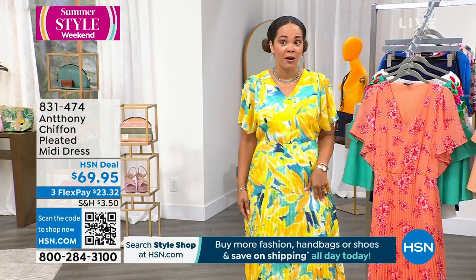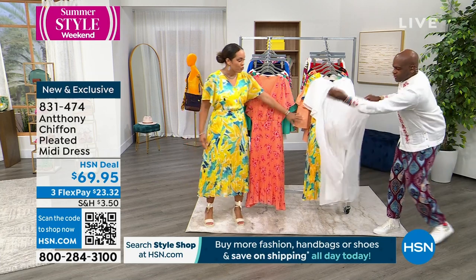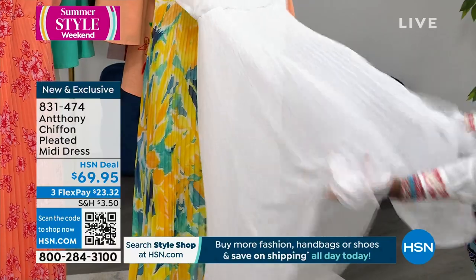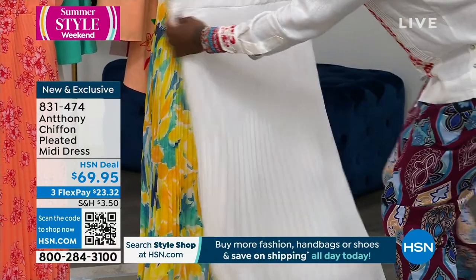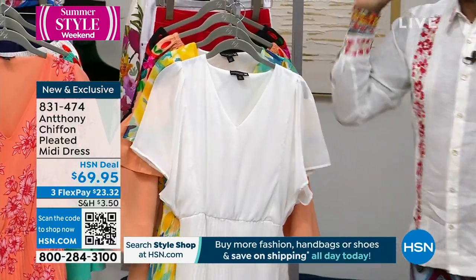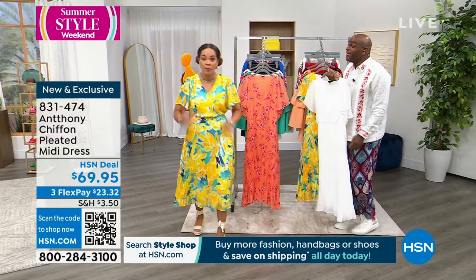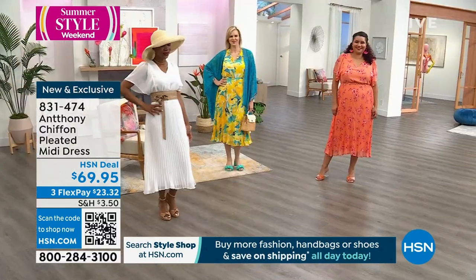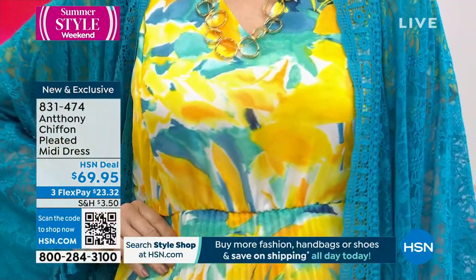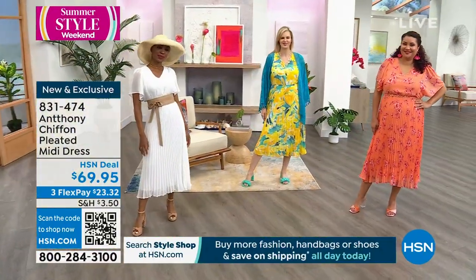400 left in mine — the Brushstroke Floral. 400 in the space-dyed floral. 300 in the white. This is the first airing, brand new, exclusive. In a sea of dresses, it's so hard to know which one to pick — this is a wedding dress, a dance floor dress. I'm in the size small and I'm a size six — the small fits me perfectly. Say yes to the dress! Item number is 831-474. Key that into hsn.com, your HSN app, or use the QR code on the bottom left of your screen.